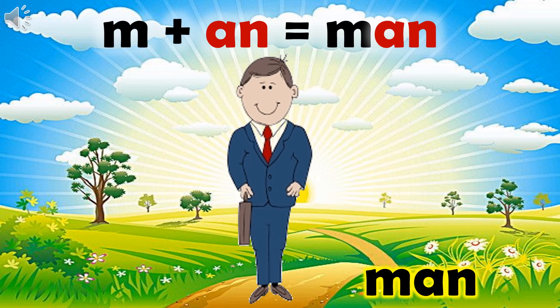Next is: M, an, man. Come on, speak with me. Ma, an, man. My father is a gentleman.